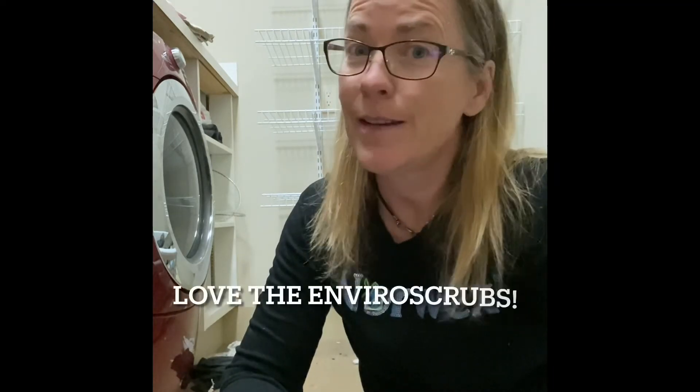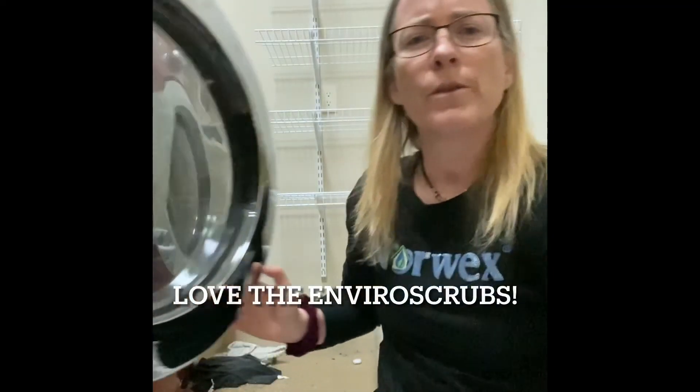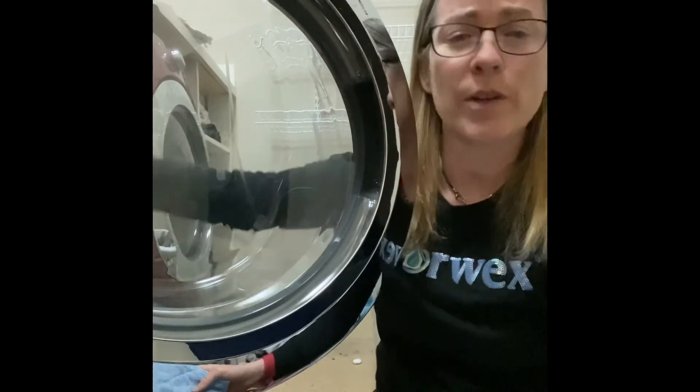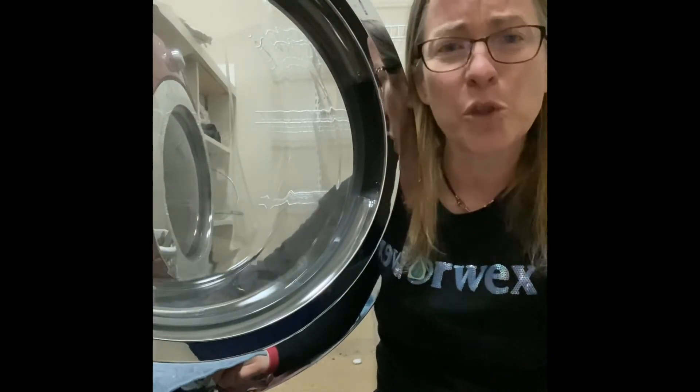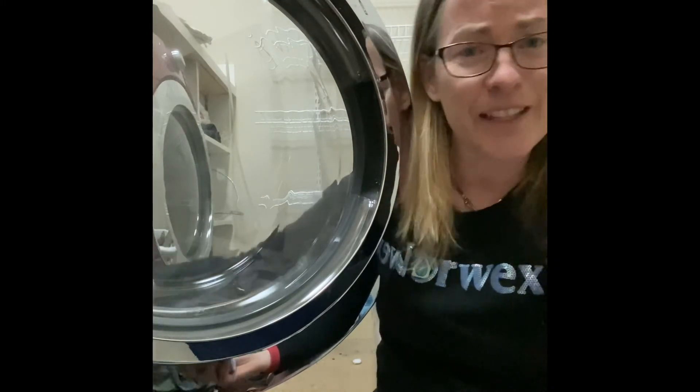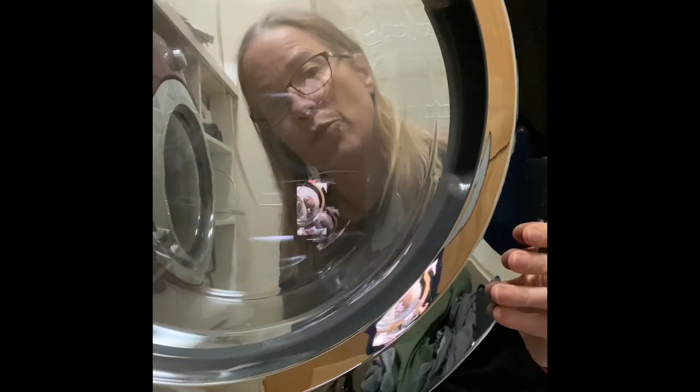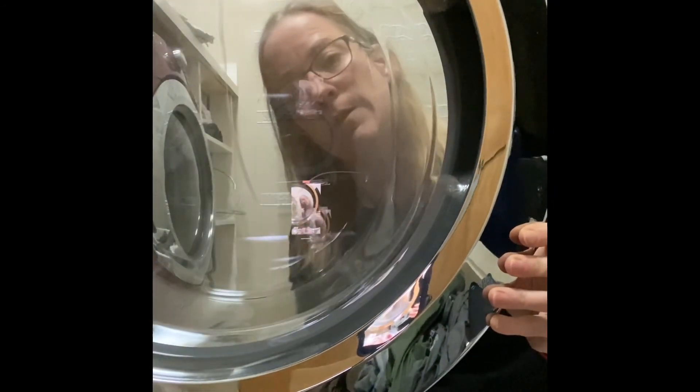Now for my hidden gem. If you've got a front-load washer, you know how the door can get that scrungy, mildewy build-up inside the seal. My solution is the Enviro Scrub. It's got a scrubby side and an Enviro cloth side. I keep one in the laundry room — wet it down, go to your door, give the door a scrub, then flip it to the Enviro side and give it a rinse.